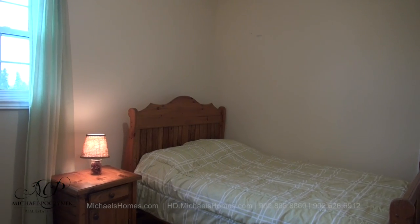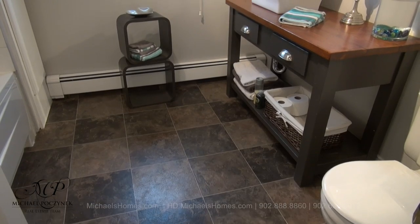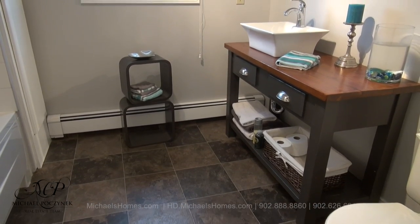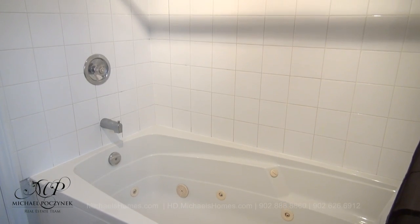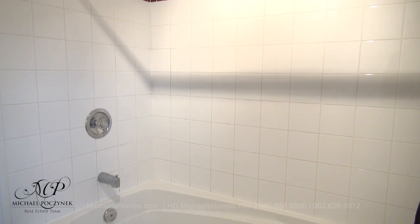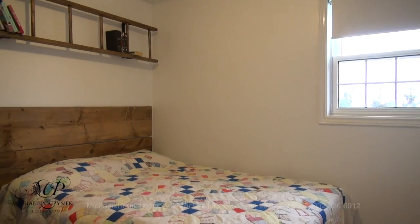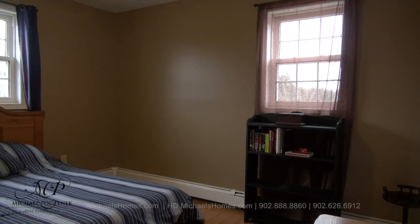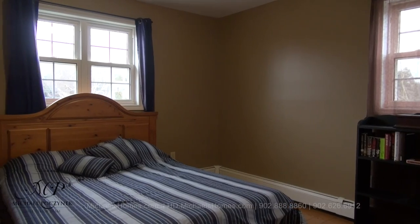Across the hallway from there is bedroom number two. The second floor bathroom is located between bedroom number two and three and offers a tub and a shower. Bedroom number three is at the back of the house and features a double closet. Bedroom number four is massive and sits at the front corner of the house.